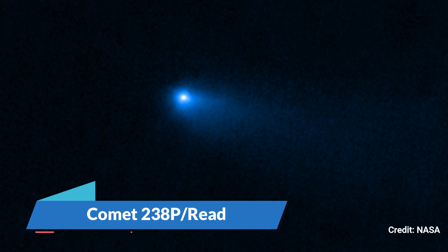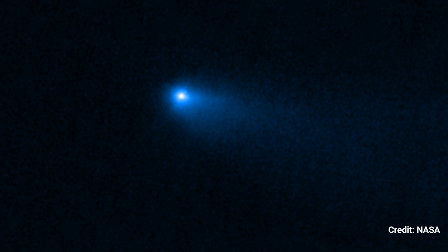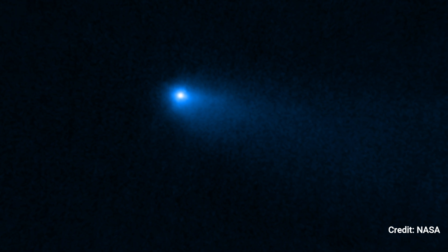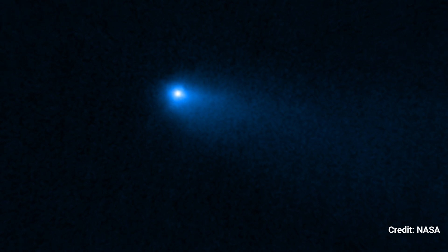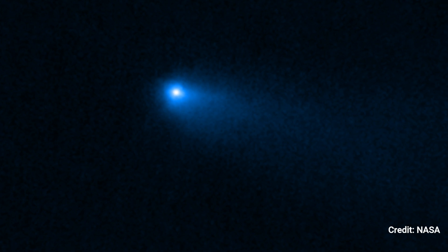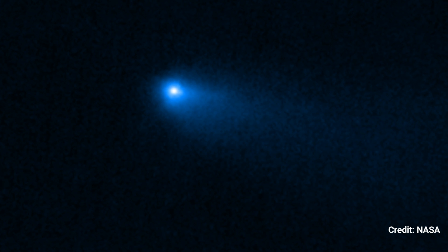Number 3: Comet 238p-Reed. On September 8, 2022, the NIRCam instrument on NASA's James Webb Space Telescope acquired this image of Comet 238p-Reed. It has the hazy halo, known as the coma, and tail that distinguishes comets from asteroids. The dusty coma and tail are caused by the evaporation of ices as the sun heats the comet's main body.